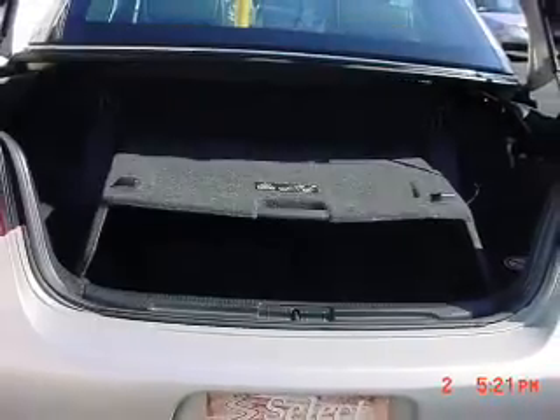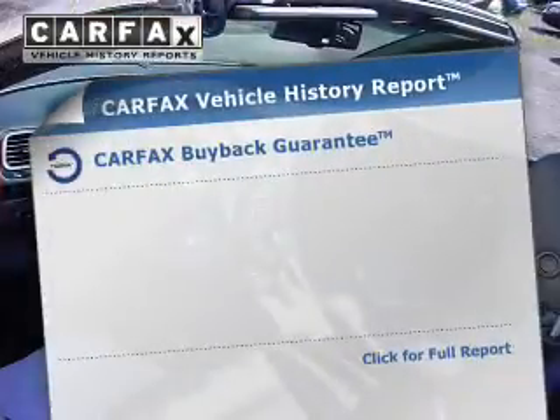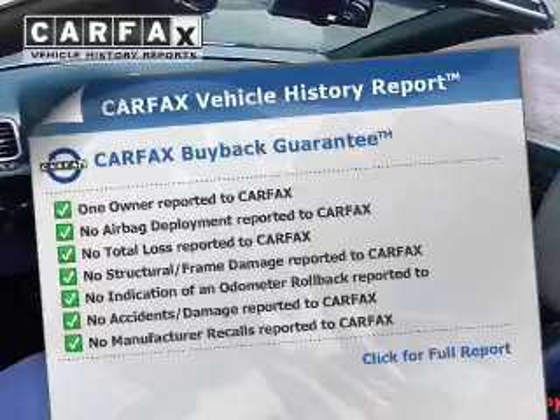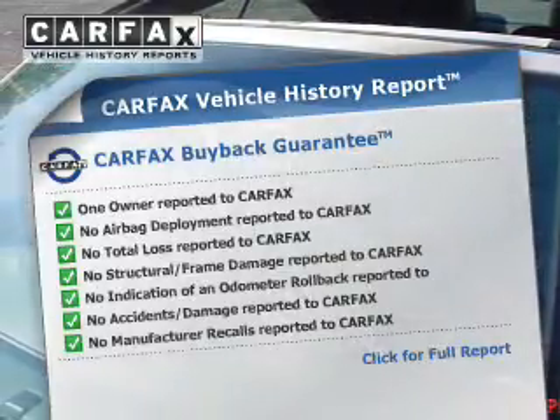Safety was made a priority with these features: anti-lock brakes. Rest easy knowing this vehicle comes with a Carfax Vehicle History Report from Carfax, the most trusted provider of vehicle history information.